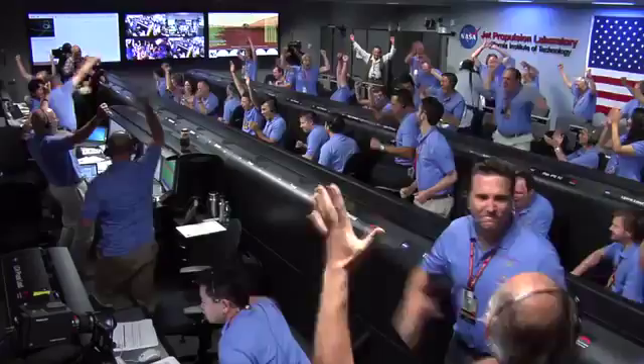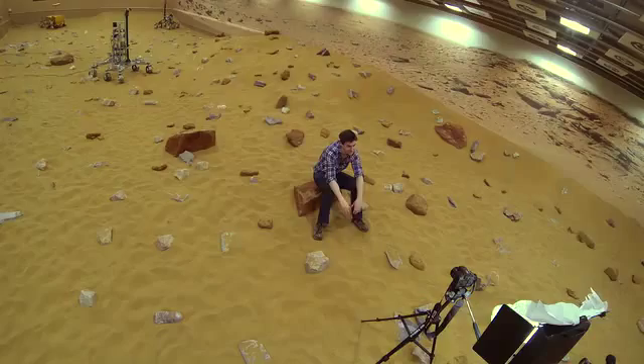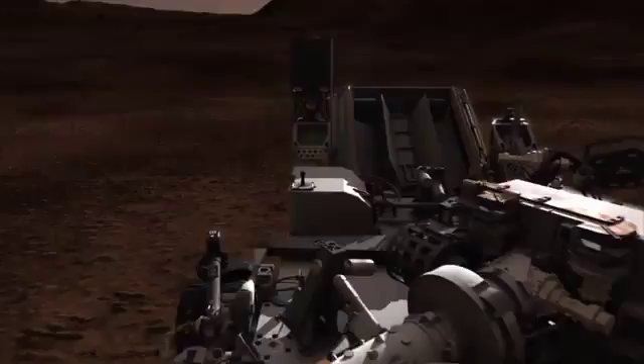It was a bit of a step into the unknown. Touchdown confirmed — we're safe on Mars. That's when the exploration starts.